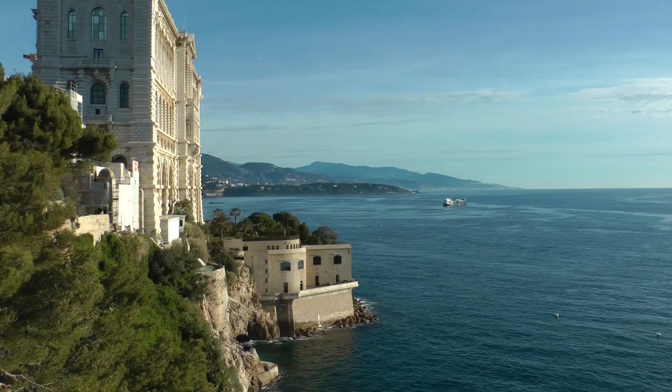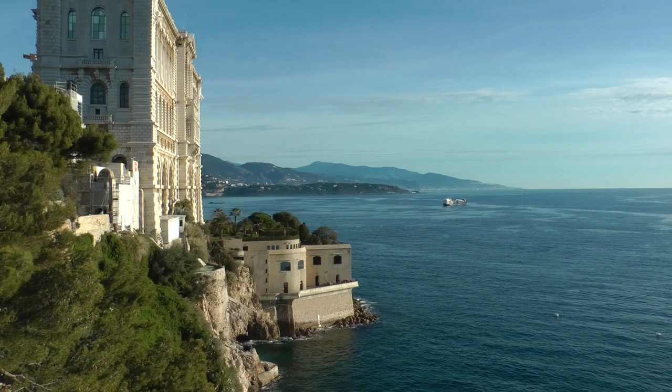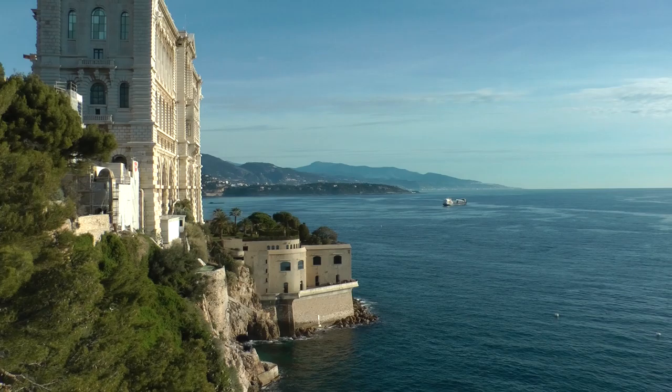It's another scenic view here from the edge of Monaco, up past the Oceanographic Institute.